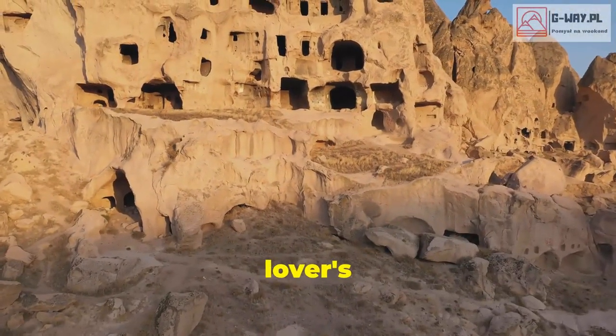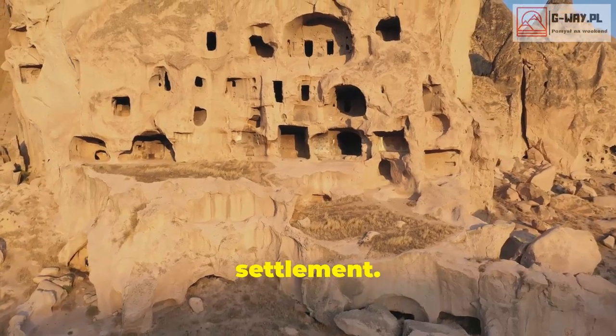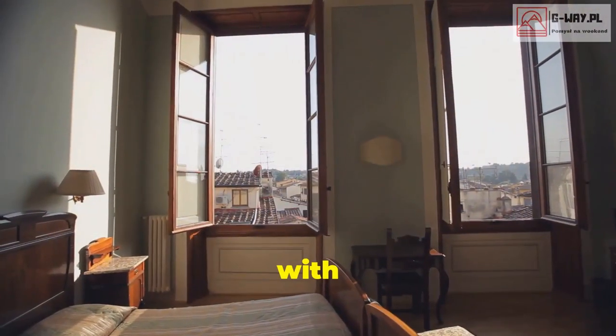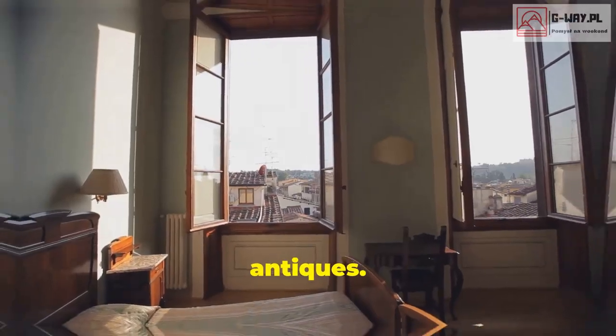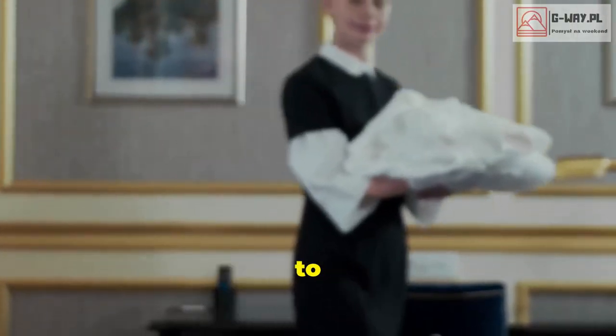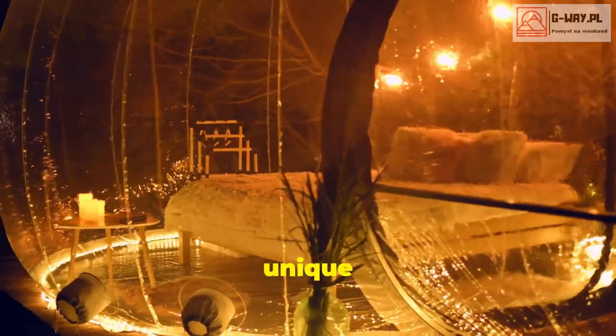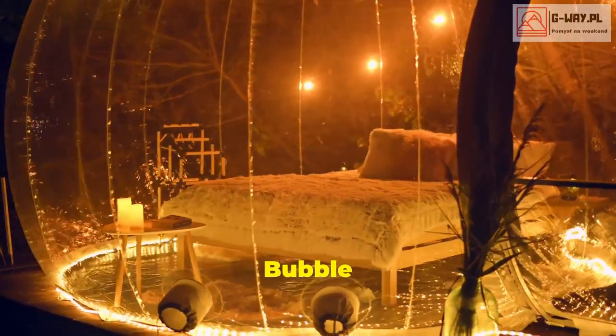It's a truly unique and unforgettable experience. Back to Turkey — this time to the Museum Hotel in Cappadocia. This place is a history lover's paradise, built around a 1,500-year-old Byzantine settlement. The rooms are filled with ancient artifacts and antiques. It's like sleeping in a museum, but without the security guards telling you to keep your hands to yourself.